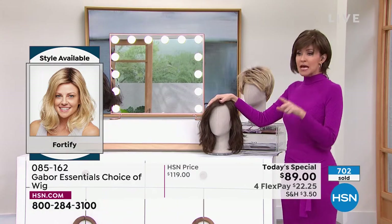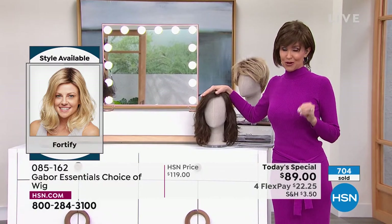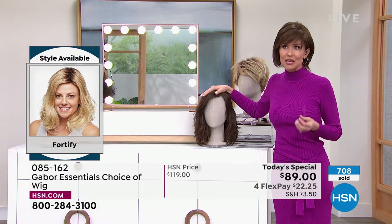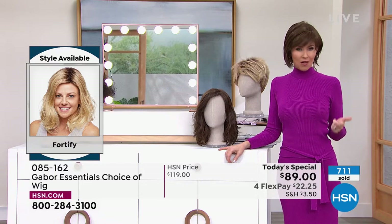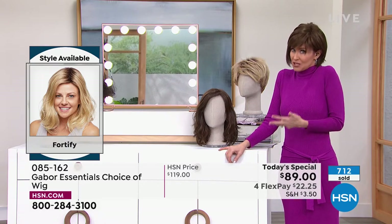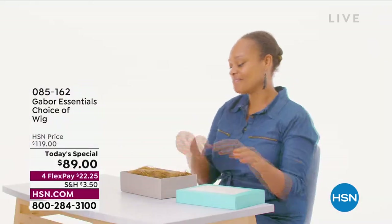I'm dying to put this back on. As you can see right there, 700 of our Today's Specials have been spoken for just tonight. If you love Gabor, we welcome your phone calls. We know that every style we bring in is always a customer pick because it's easy, the quality is incredible, you rake in the compliments, they're so comfortable, and it's so easy to get a brand new style. So I'm going to pop on the Fortify.